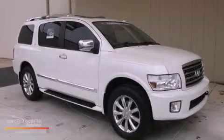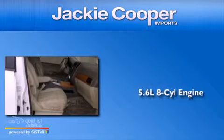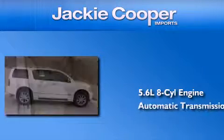This is a 2010 Infiniti QX56. It features a 5.6-liter 8-cylinder engine and an automatic transmission.